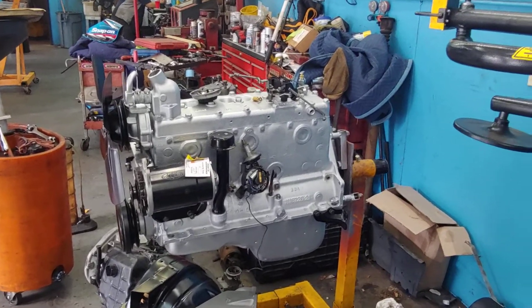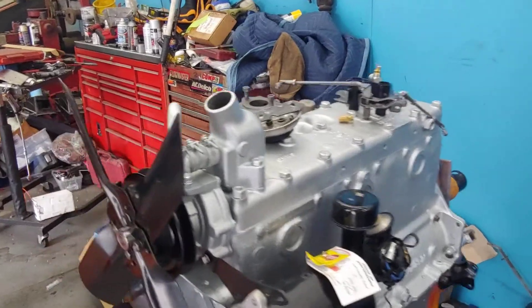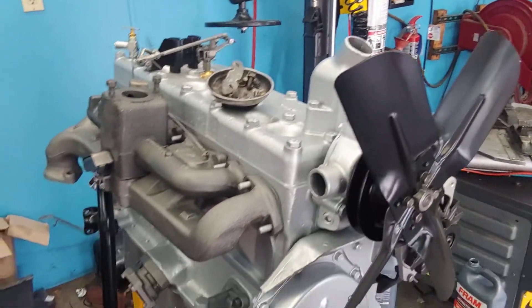It's Patrick at PALS. The 48 Dodge is back, and this is the engine for the 48 Dodge. We've got it all cleaned and resealed. Everything's ready to go into the car.